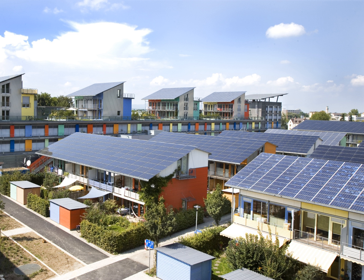A photovoltaic system, or solar PV system, is a power system designed to supply usable solar power by means of photovoltaics. It consists of an arrangement of several components, including solar panels to absorb and directly convert sunlight into electricity, a solar inverter to change the electric current from DC to AC, as well as mounting, cabling and other electrical accessories. PV systems range from small, rooftop-mounted or building integrated systems with capacities from a few to several tens of kilowatts, to large utility-scale power stations of hundreds of megawatts. Nowadays, most PV systems are grid-connected, while stand-alone systems only account for a small portion of the market.